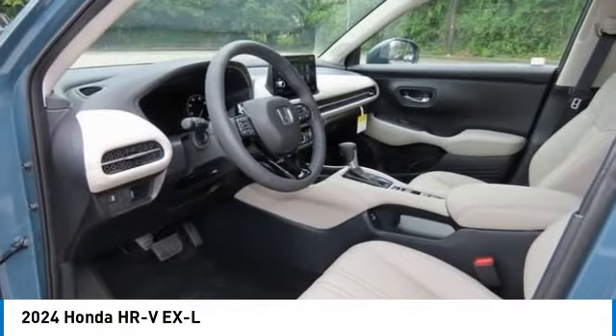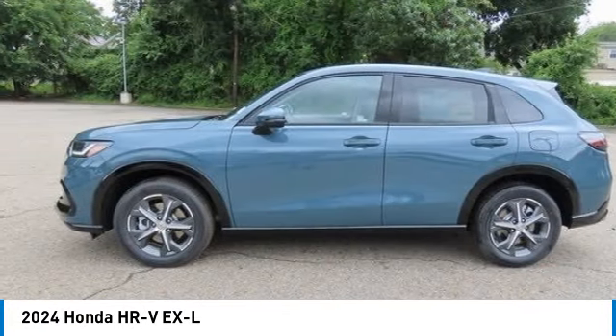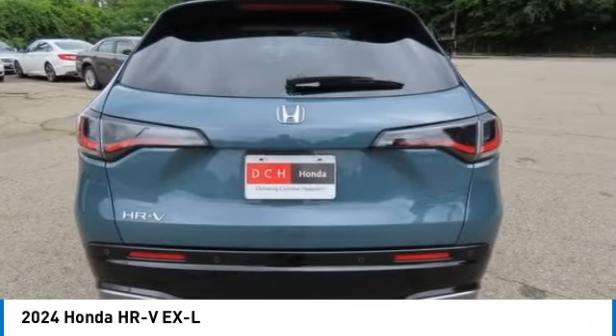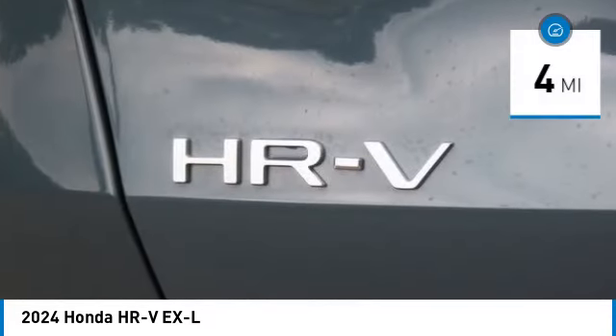Come test drive the 2024 Honda HR-V. The HR-V has a good-looking exterior with a clean design. It comes with a well-tuned suspension and a handsome and flexible interior with tons of options to choose from.